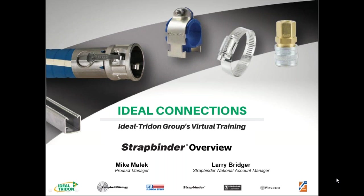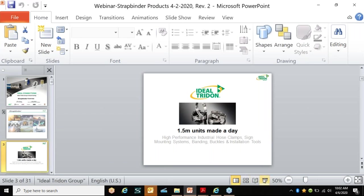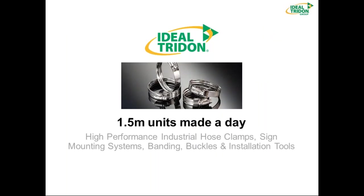Since we got the intros out of the way, I'm going to get started and get right into the presentation. StratBinder basically has a production facility in Smyrna, Tennessee. We manufacture about 1.5 million pieces of product a day, and it has about 357 employees. Also in Smyrna, we have a large distribution center. It's a highly automated facility with good engineering, high quality, and low cost.